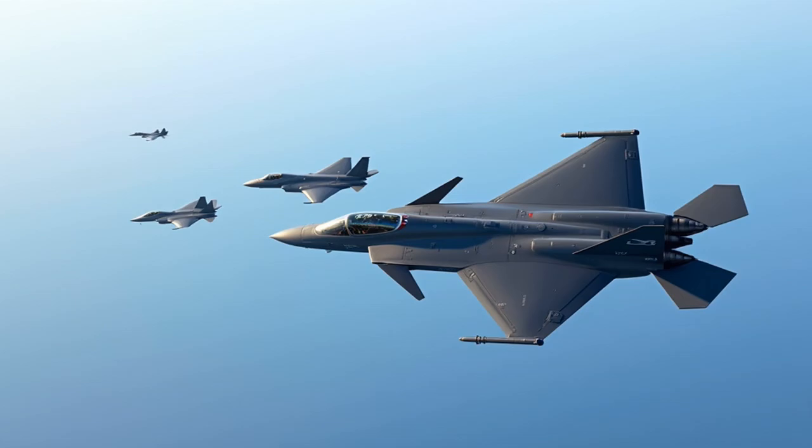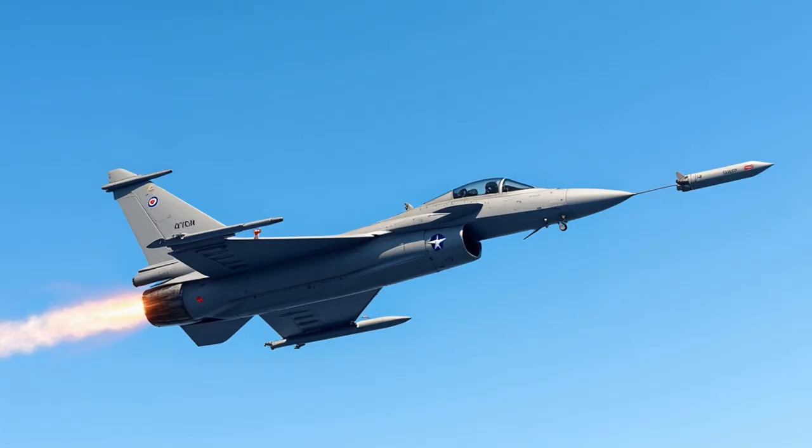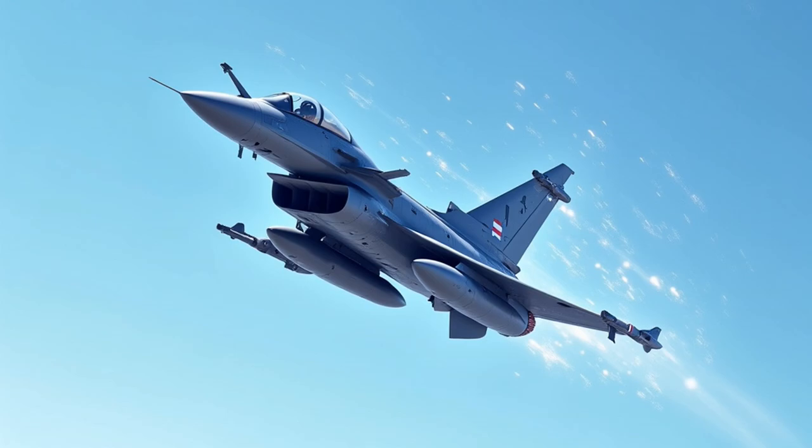In modern air combat exercises, the Rafale has consistently proven its worth. During multinational training operations, it has achieved impressive kill ratios against F-22s and F-35s, particularly in within visual range combat scenarios. The combination of its sensor fusion, advanced radar, and MICA missile system allows it to detect and engage threats before being detected itself. Its advanced systems create a formidable challenge for any adversary in the skies.